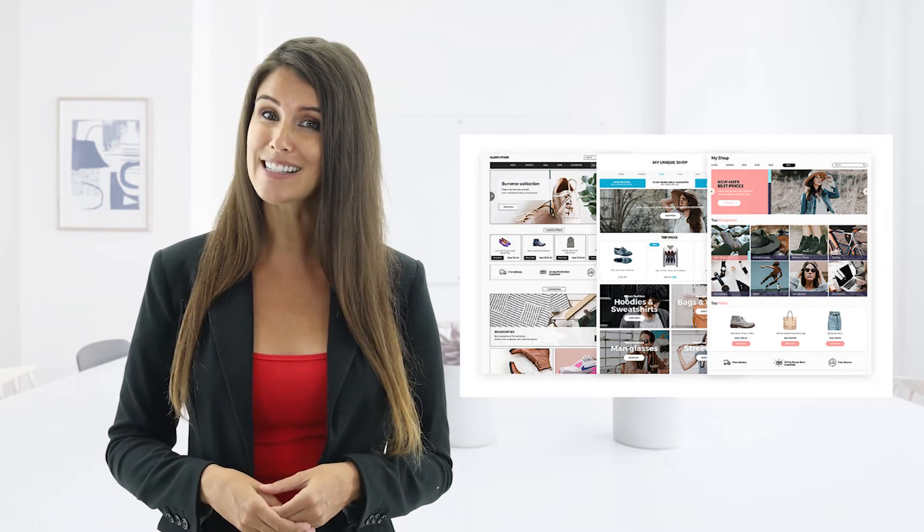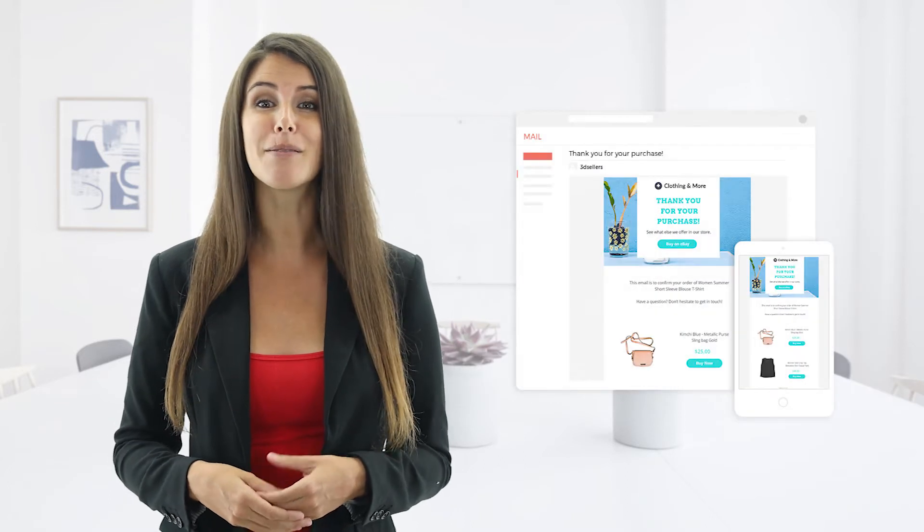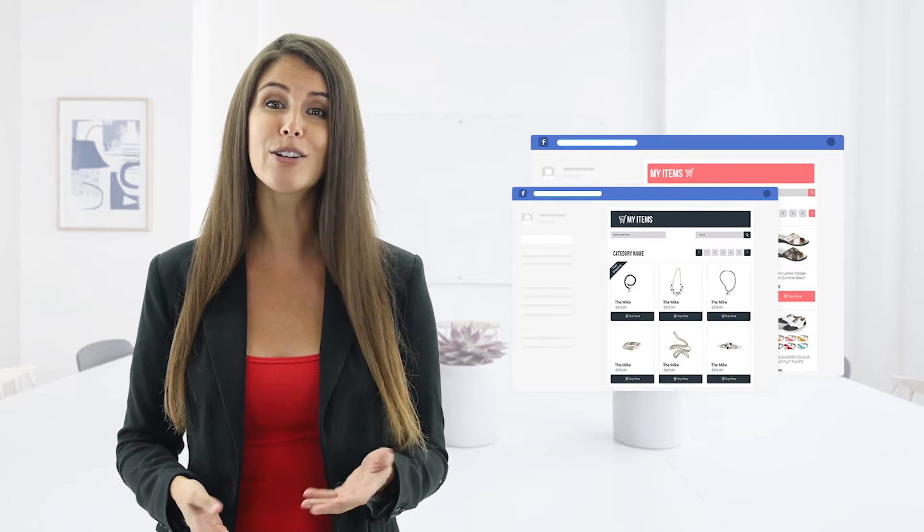Nowadays, when running an eBay business, you need to take care of so many things. You need to build your brand, you need your store and listings to look great, you need to communicate with your customers, you need to have a presence on social networks and even more. There are so many things you need to do and so many tools you need to use in order to take your eBay business to the next level.